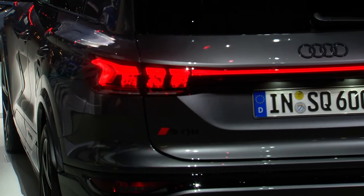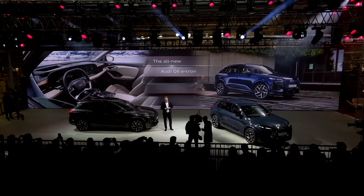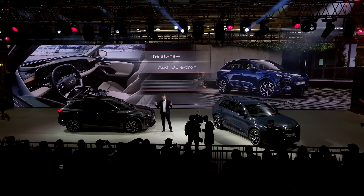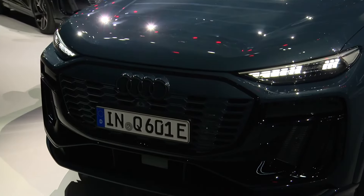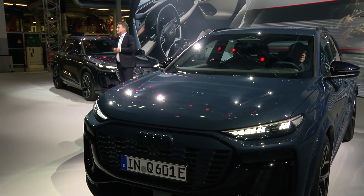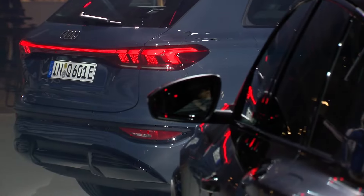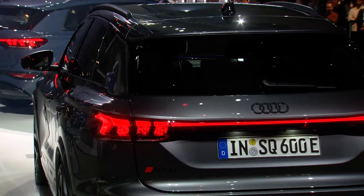Ladies and gentlemen, the all-new Audi Q6 e-tron with innovative technology, outstanding driving dynamics and distinctive SUV design. This is the start of a whole new generation of all-electric Audi models — our next big thing on our way towards a fully electric portfolio. The Q6 e-tron comes with impressive features, but the most impressive thing is the combination of all of these features in one car. Here's a brief insight into the highlights.